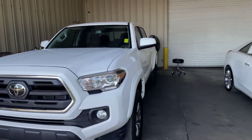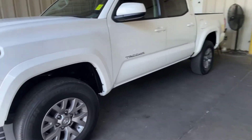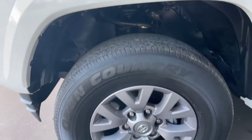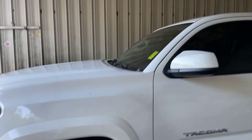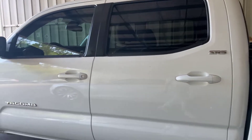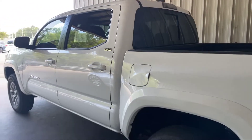Go ahead and make our way here down the driver's side of the Tacoma. All the wheels look pretty good. The truck is white in color. This is an SR5. As you can see, our fuel tank is here on the driver's side.